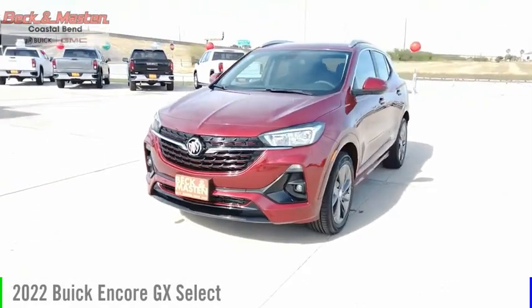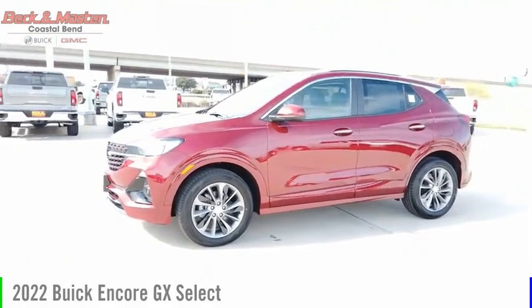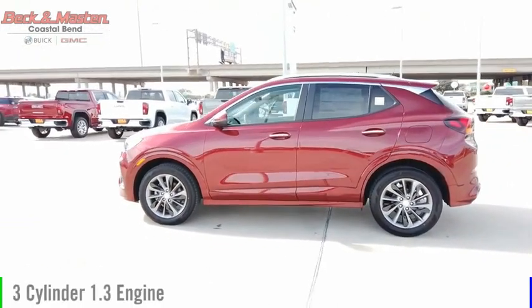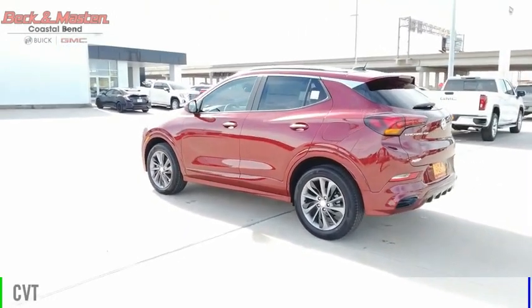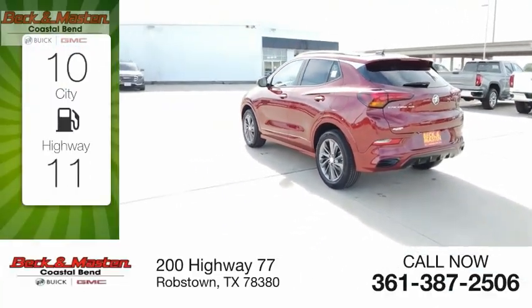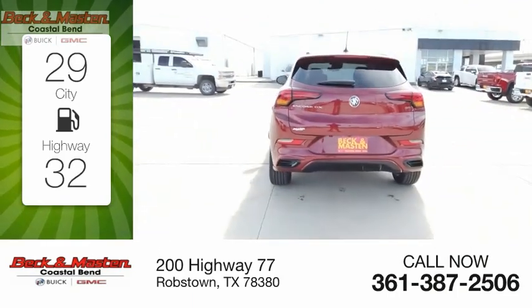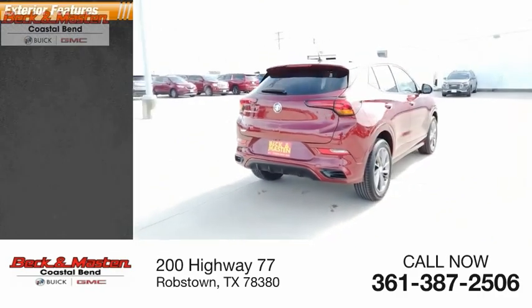Stop by and take a look at the 2022 Encore GX. This vehicle is powered by a front-wheel drive, 3-cylinder, 1.3-liter engine and comes with a continuously variable transmission. Great fuel efficiency saves you money by requiring fewer trips to the gas station. This vehicle has less than 100 miles. Here are some of this vehicle's great options.